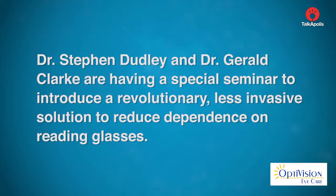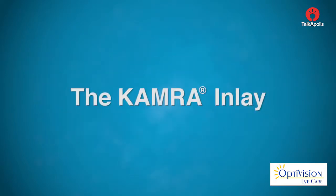Dr. Stephen Dudley and Dr. Gerald Clark are having a special seminar to introduce a revolutionary, less invasive solution to reduce the dependence on reading glasses: the camera inlay.